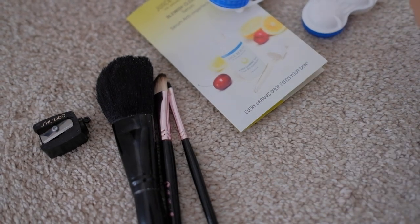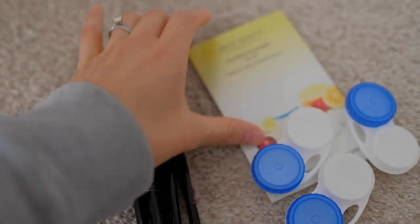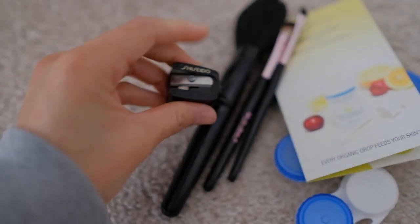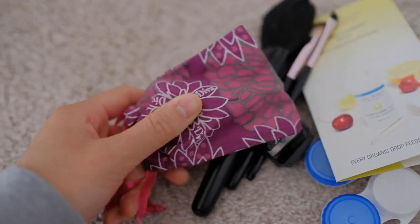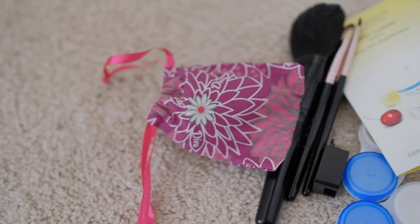All right, so here's what I'm getting rid of in the bathroom: lots of contact cases, a sample skincare product, some old makeup brushes, a pencil sharpener for makeup, and an old menstrual cup. I have to figure out how to dispose of or recycle that, but I'm going to get rid of it. And that's it for the bathroom!